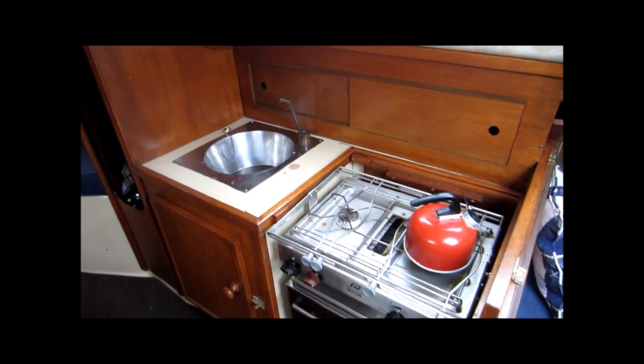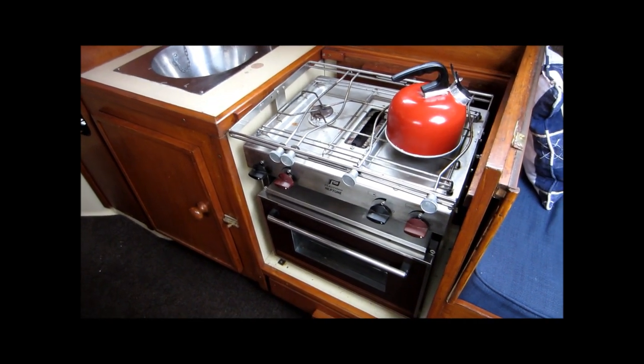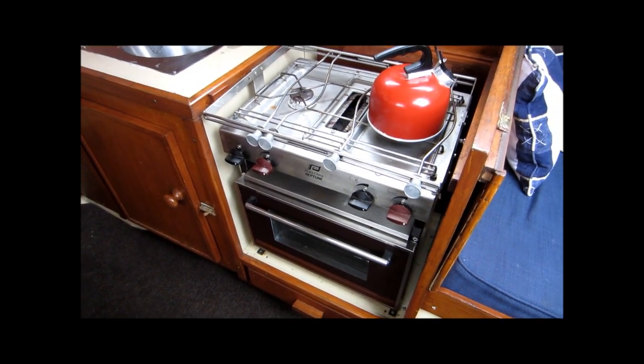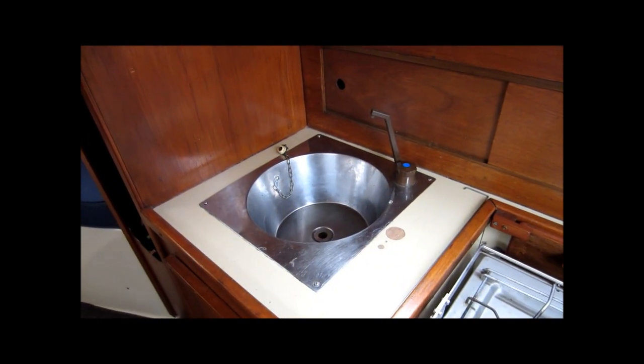And here we have the galley, with a two burner gas hob, oven and grill. And there we have the sink which is supplied via a pressurised water system.